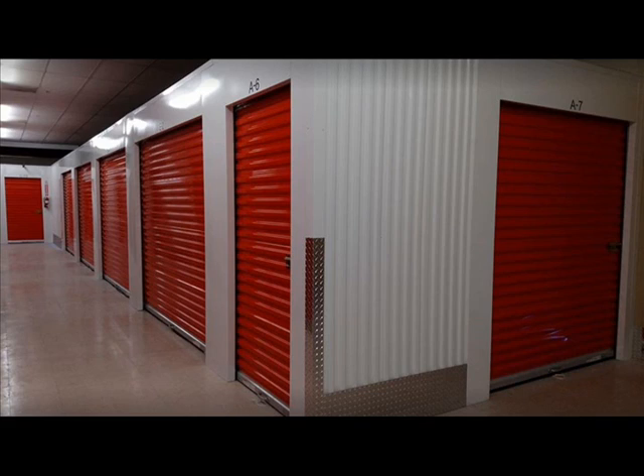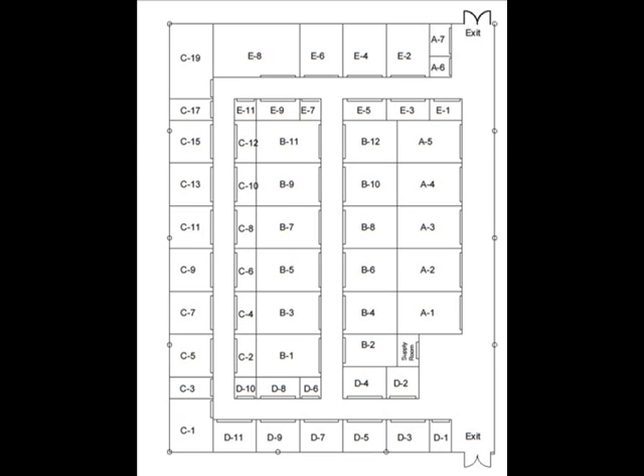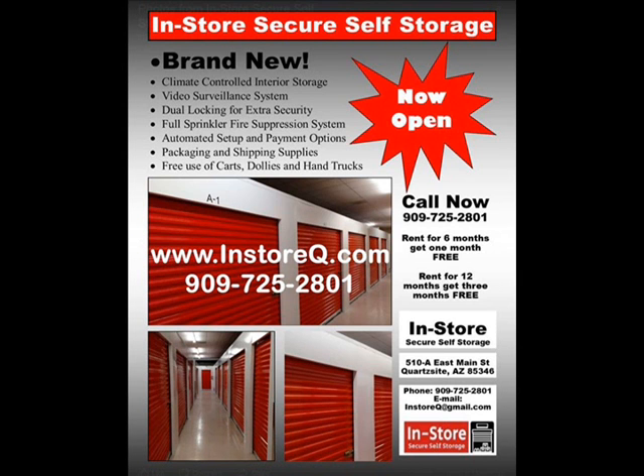Units are affordably priced and renting fast, so don't delay. For availability and pricing, go to www.instoreq.com or call 909-725-2801. If it's worth storing, it's worth protecting. Climate-controlled, In-Store Secure Storage in Courtside.